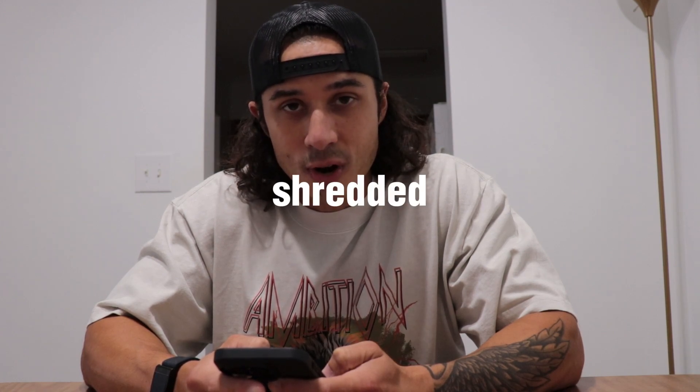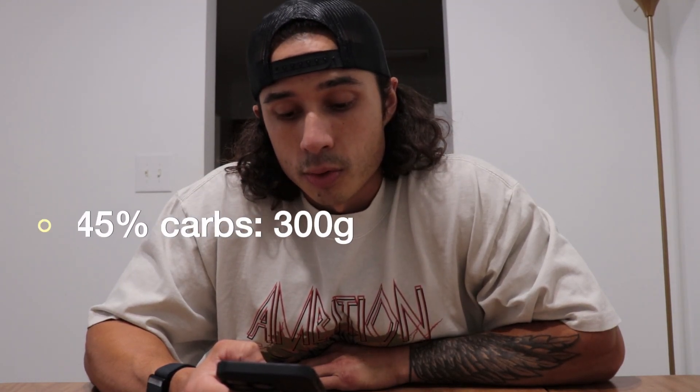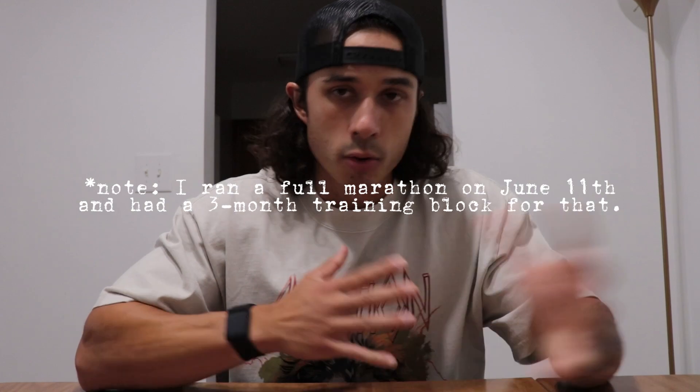Pulling up MyFitnessPal right here to give you guys an idea of what my macros are looking like starting out for this cut. We are officially starting our cut and getting ourselves in a deficit to get shredded — that is the goal. Current breakdown: calories are 2,650 per day; 45% of those are going to be carbs, which comes to right at 300 grams; 30% protein, right at 200 grams; and 25% fat, 73 grams total per day. We're going to see how the body responds to those macros for this first week — it's really just about feeling it out. It's definitely less than what I was eating before.